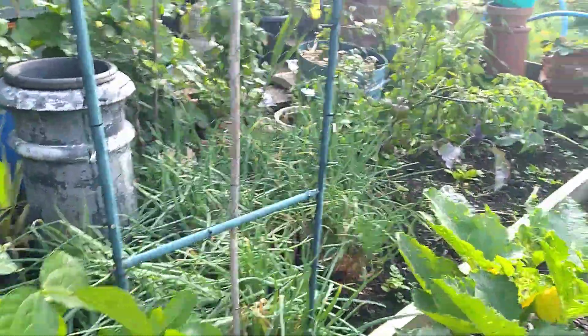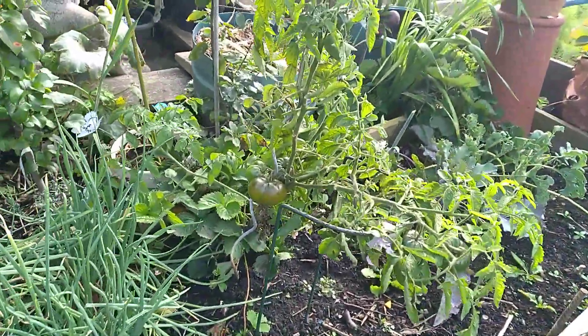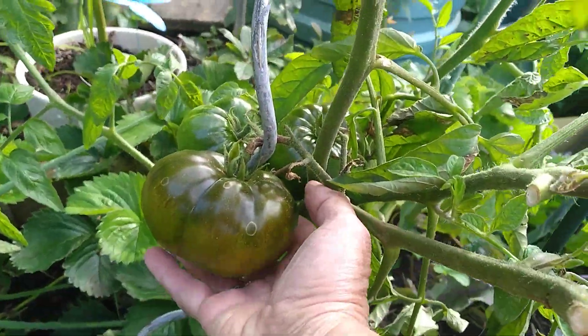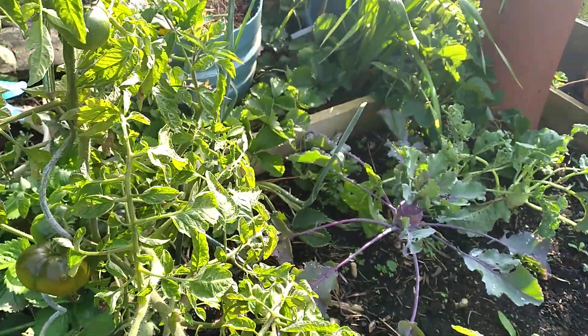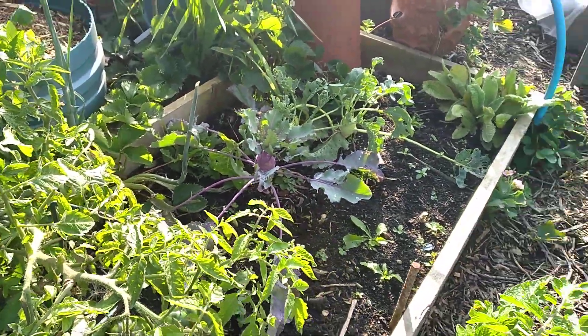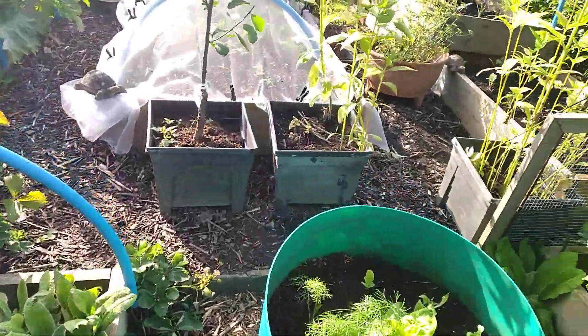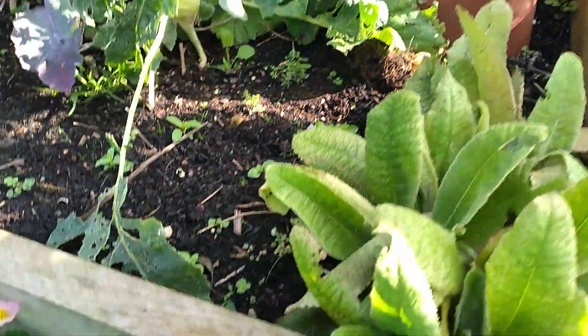My black Russian tomatoes are coming on nicely — they are huge, I've never grown them before. We bought them at a charity event. But look at the size of it, it's just starting to change colour now. There's quite a good crop on it. I'll tell you what, I haven't had a glut by now — I'm normally picking tomatoes and courgettes like they're going out of fashion, but not this year.